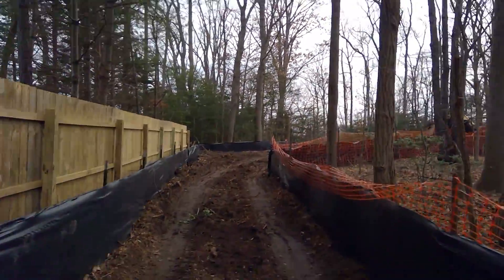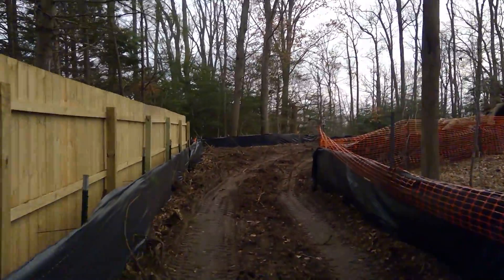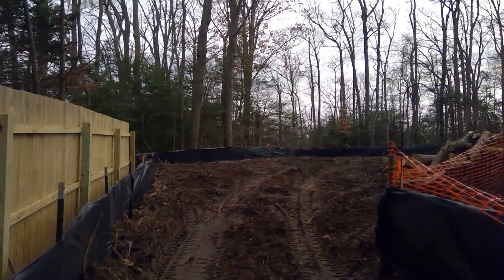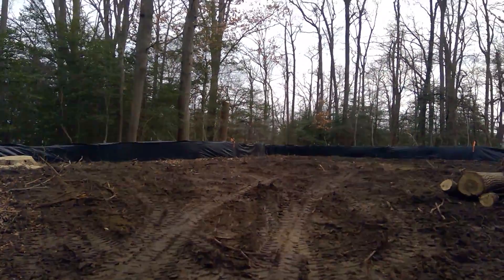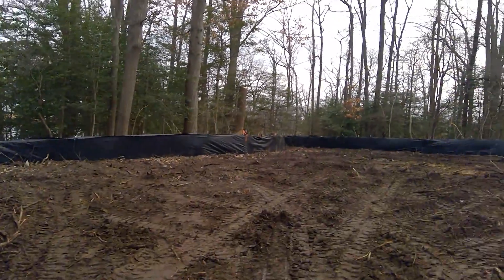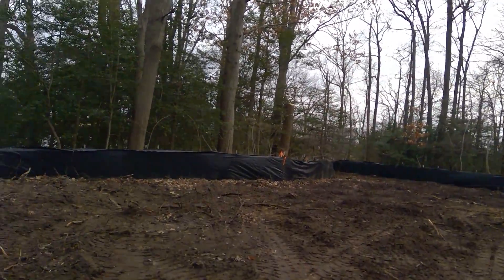It is a pond waterfront lot with a great water view. Once we finish getting everything trimmed up and the house packaged, people are going to have a very good water view from both the second floor and the first floor, as well as a nice yard to take advantage of the water sports here.